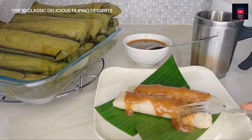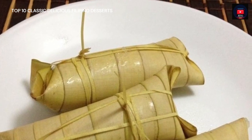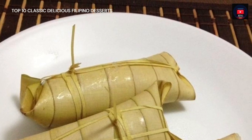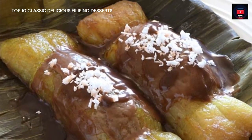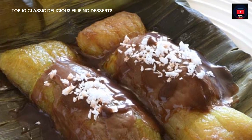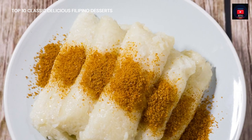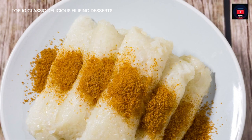Ninth on our list, Suman is a rice cake originating from the Philippines. It is made from glutinous rice cooked in coconut milk, often wrapped in banana leaves or coconut leaves for steaming. It is usually eaten sprinkled with sugar or laden with latik. Suman is also known as 'budbud' in the Visayan languages that dominate the central half of the country. A widespread variant of suman uses cassava instead of glutinous rice.